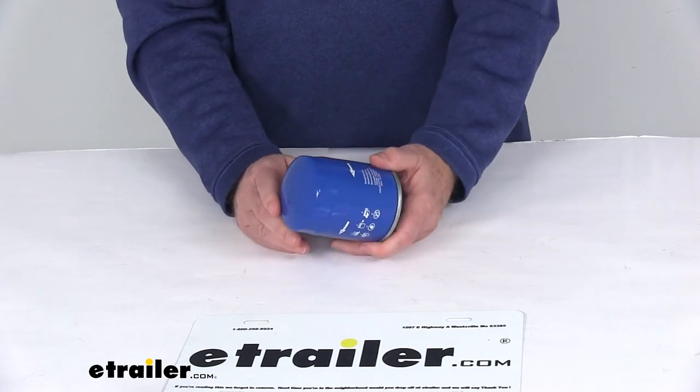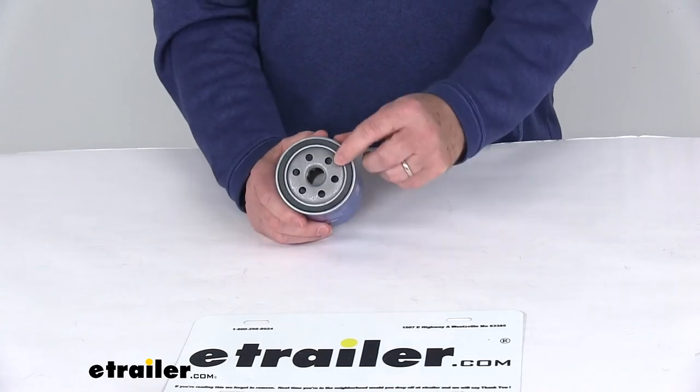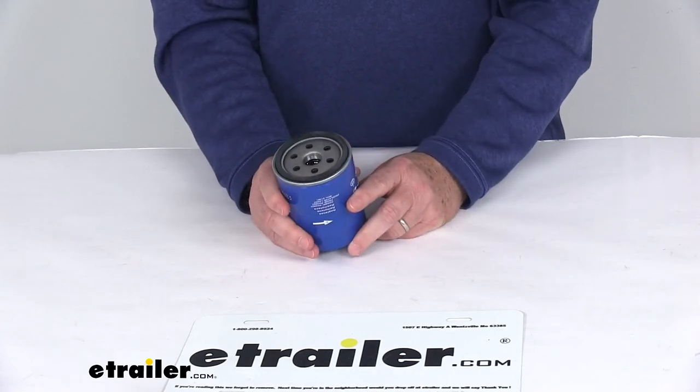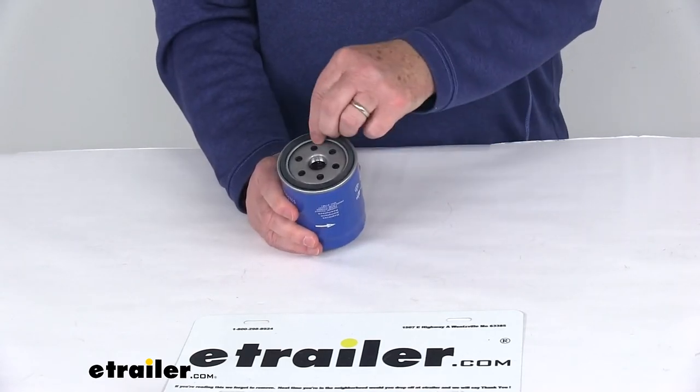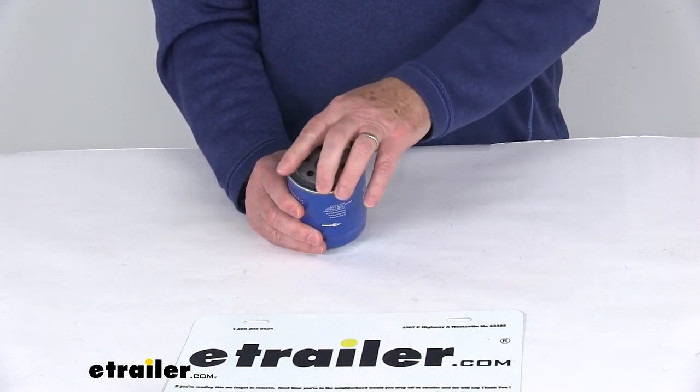It's a heavy-gauge steel canister that helps protect the filter from any damage during installation, and it easily installs to your oil filter assembly on the engine block of your vehicle. It also has an internally lubricated sealing gasket for easy filter removal.